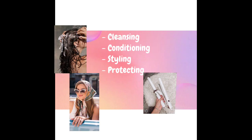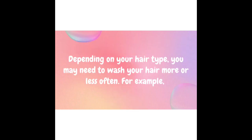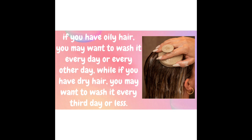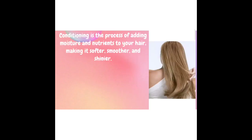Cleansing is the process of removing dirt, oil, and product buildup from your hair and scalp. Depending on your hair type, you may need to wash your hair more or less often. For example, if you have oily hair you may want to wash it every day or every other day, while if you have dry hair you may want to wash it every third day or less. You should also use a shampoo formulated for your hair type, such as a moisturizing shampoo for dry hair or a clarifying shampoo for oily hair.